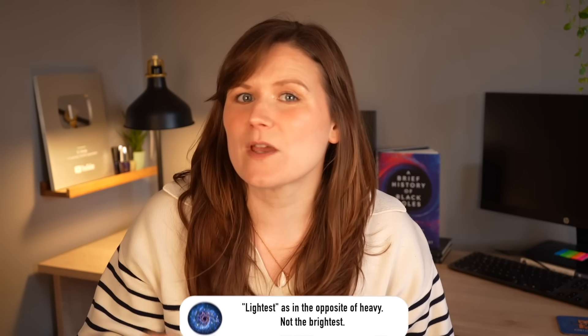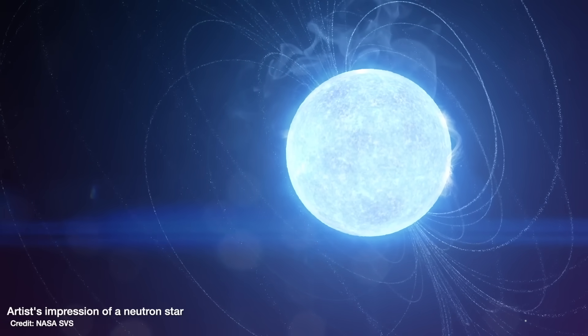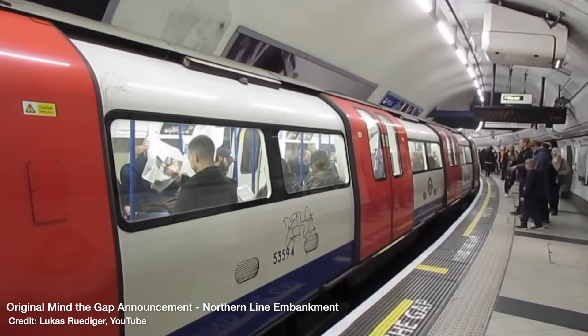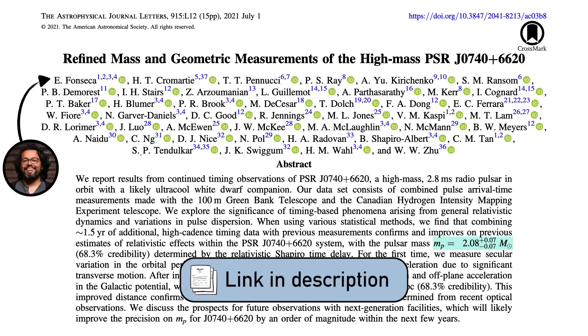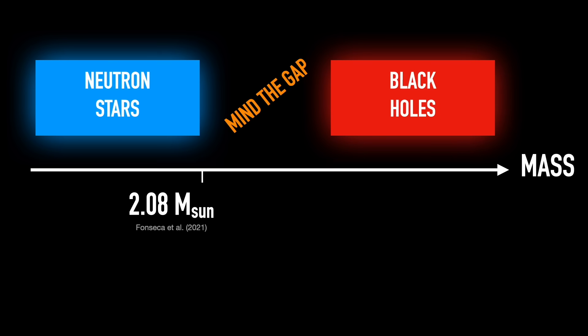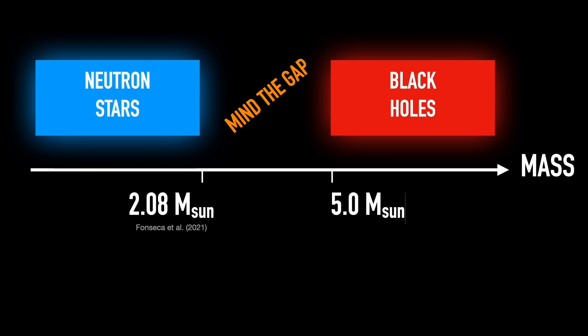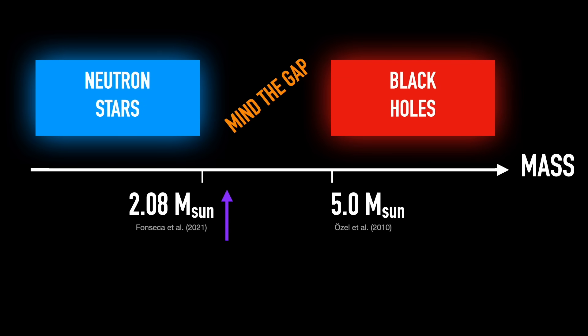We can also understand when this switch occurs from something known as a neutron star — going from the heaviest neutron star and then collapsing down into the lightest black hole. The problem is there's a gap. The heaviest neutron star known is 2.08 times the mass of the sun, and the lightest black hole known is five times the mass of the sun. So we can't test whether our theories and our maths predict that the switch between neutron star and black hole happens right in the middle of that gap, at 2.2 times the mass of the sun.